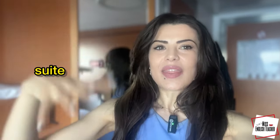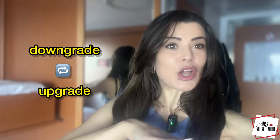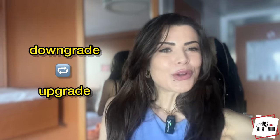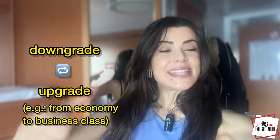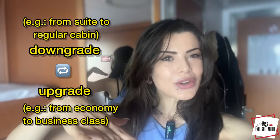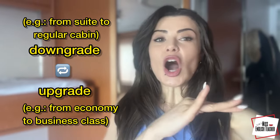Funny story — we booked a suite. That's the best category of cabins. We got a downgrade. A downgrade is the opposite of an upgrade. An upgrade is when you get something better. Let's say you fly coach, economy, and they overbook the flight and say, 'So sorry, you can sit in business class.' That's an upgrade. A downgrade is when you get something lower. We got the lower category because we wanted to have her with us in the room. If you book a suite, dogs aren't allowed — they cannot stay there.